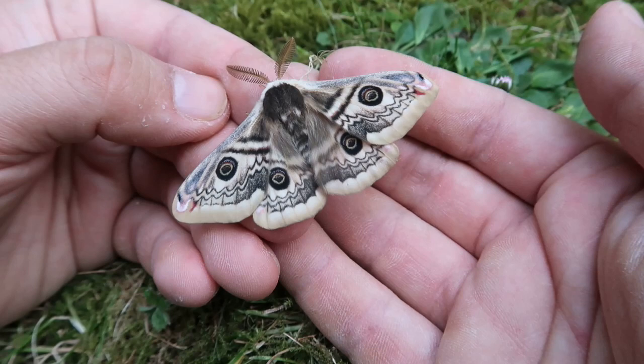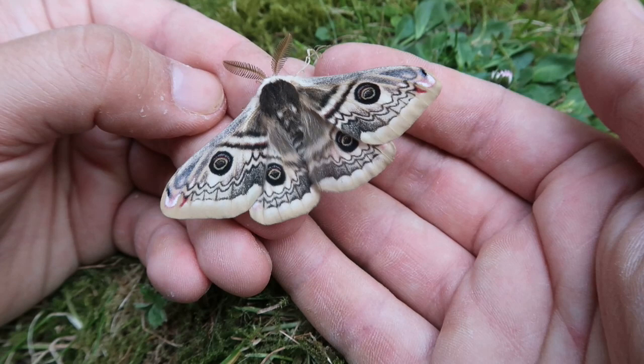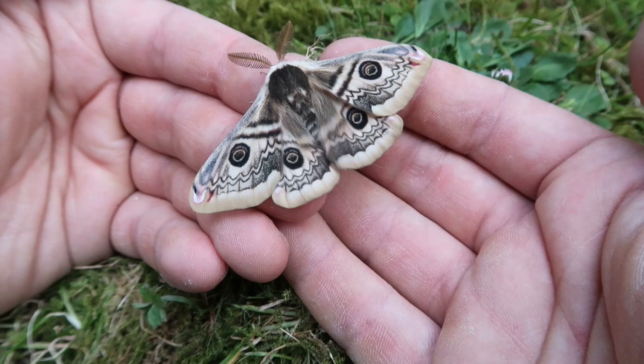What we are seeing here is actually a male of the Saturnia spinae, and those of you who are familiar with pavonia and pavoniella will notice the absolute lack of orange.